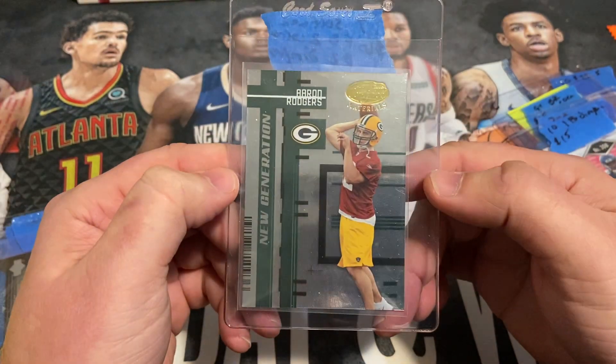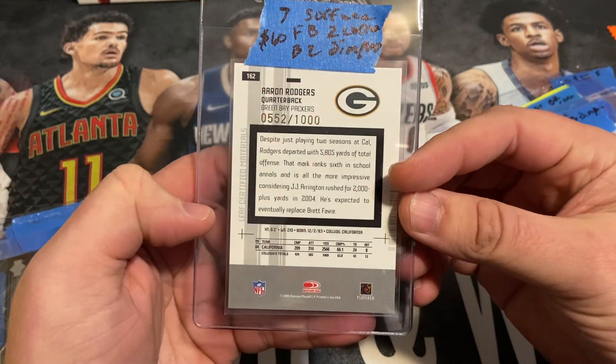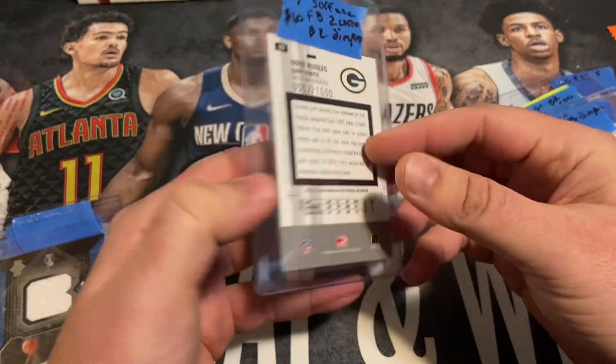And here's that Aaron Rodgers I was telling you about. Paid $60 for this one. This is numbered out of 1,000. It's got a few different issues on it as well.